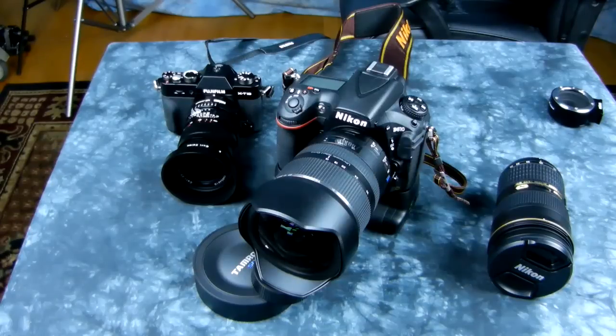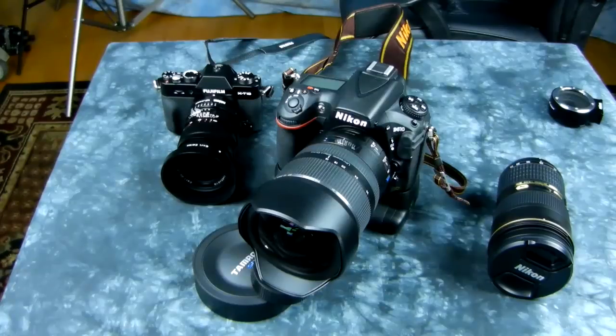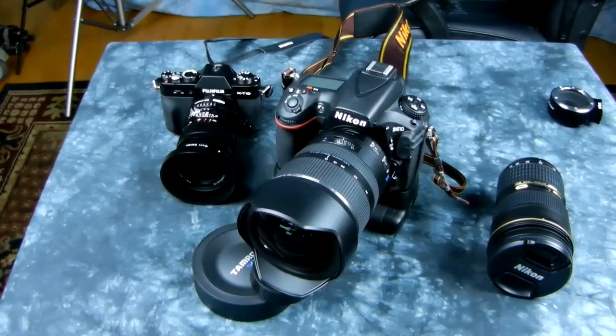I haven't changed my mind on the Tamron 15-30 — in fact it's actually gotten better after much use. I think I've been using it now for two and a half months and I'm even more enamored with it than I ever was before. The Flickr page on this thing has exploded, like the Tokina 100mm macro which has basically been sold out forever since I declared it the best value. Countless thousands bought the Tokina 100mm f/2.8 macro, and the same is going to be the case with this one.